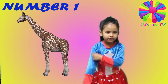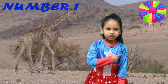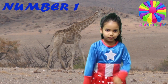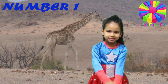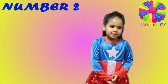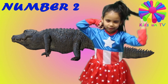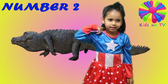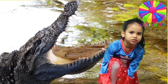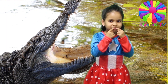The Giraffe has a yellow body with brown spots. And there is a Crocodile. The Crocodile is green with sparks on his back, and they have sharp nails and sharp teeth.